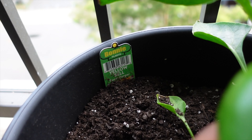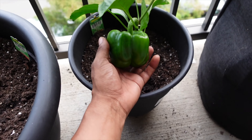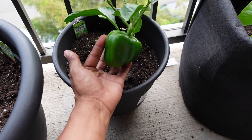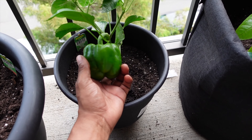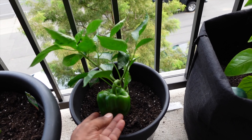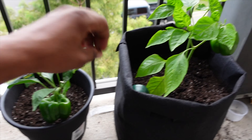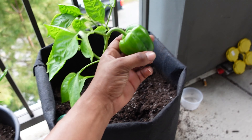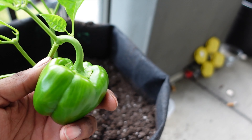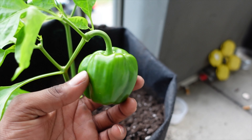The next one — the label says yellow bell pepper, that's what they gave me at the store, but for some reason they haven't turned yellow yet. But it's pretty big — this was the last one I potted and it's got the biggest pepper. This one's supposed to be a green pepper but it's kind of turning yellow, so I don't know — maybe I switched the tags around.